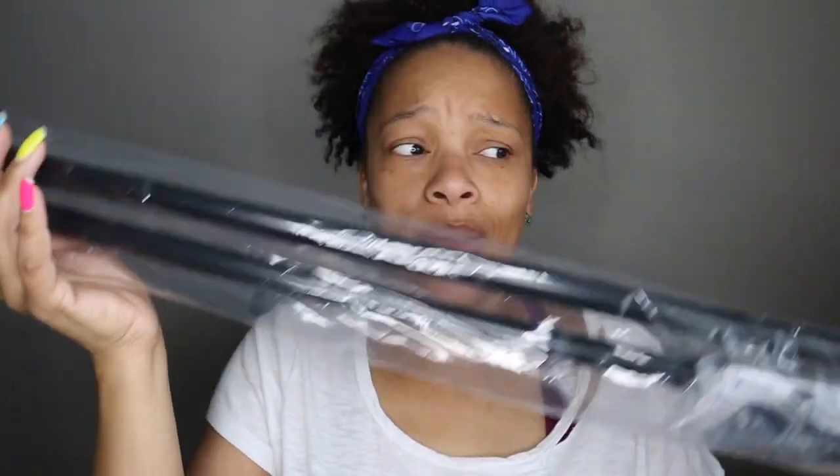This curtain rod is for the kids' bedroom. I already have one for the dining room but I decided to get one for the kids' bedroom to create a little more privacy, since they have a big window and I want to make sure nobody can see in.